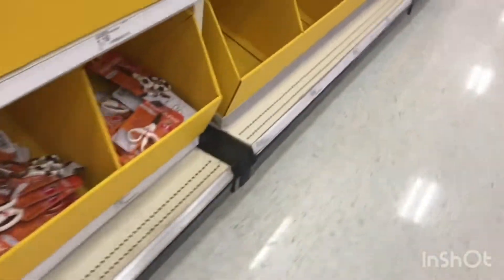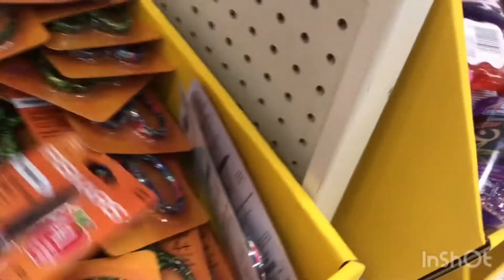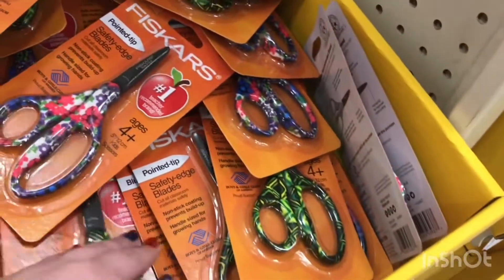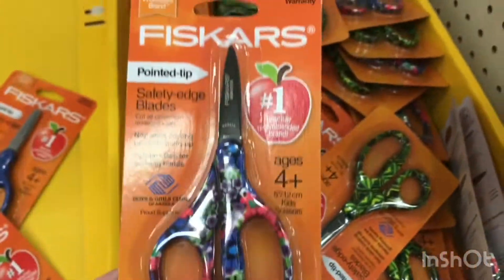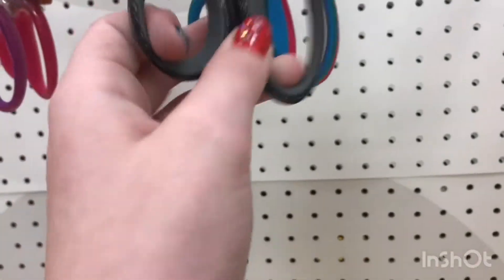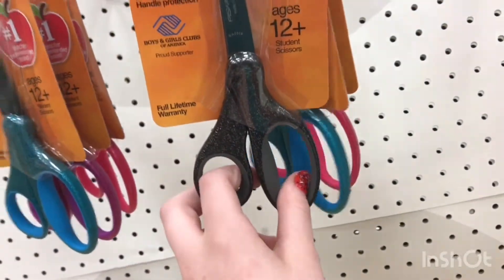Nope, those are the cheapest ones right here. These are tiny — fingers won't even fit in those. There are these two little ones, they have scissors that are like this big. Let me get these.